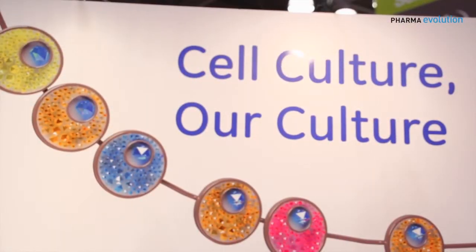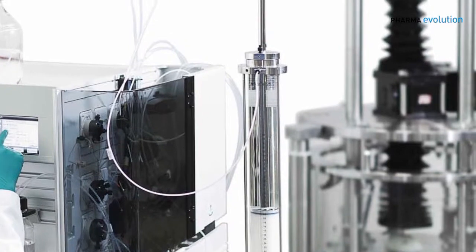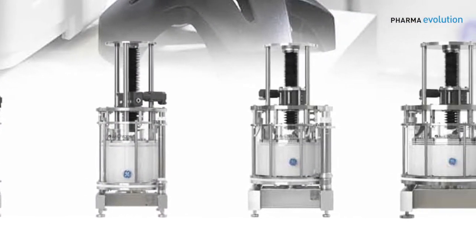Here at the show today we're featuring a new CellCulture Media product focused on fed-batch cell culture for CHO cell lines. We also have our Axichrome column family, which is a hoist-free maintenance, fully automated column packing system — a whole family of columns from five centimeters all the way up through 1.6 meters, allowing automated packing with little to no experience.